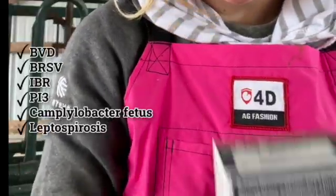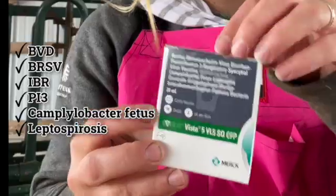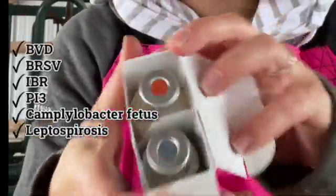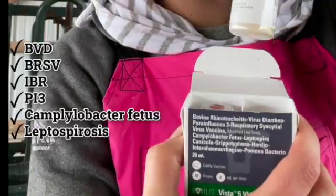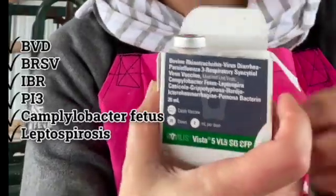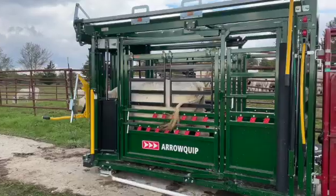On our farm, we use Bolvilis Vista 5 VL5 sub-Q CFP in our pre-breeding program to protect against all the pathogens that we just discussed. Per manufacturer recommendations, we give 2 mLs sub-Q, or under the skin, 14 to 16 days prior to breeding, and annual vaccination is recommended.